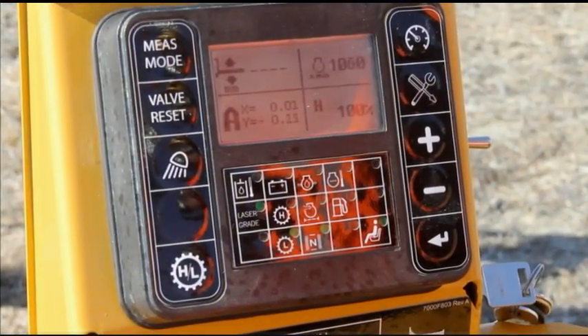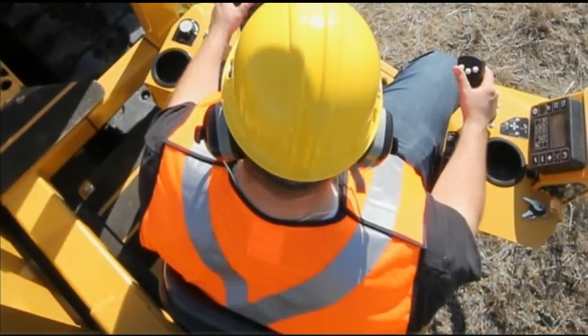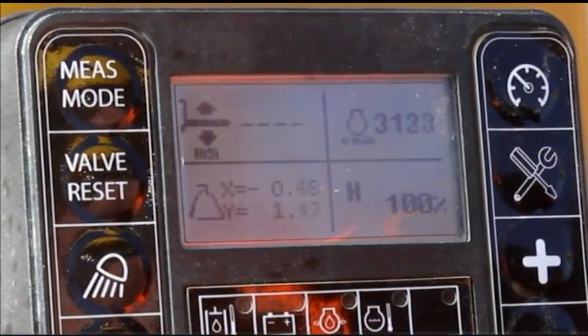The industry-unique integrated control system display allows the seated operator to view a variety of machine information, such as pier angle on an XY axis, as well as pier height.